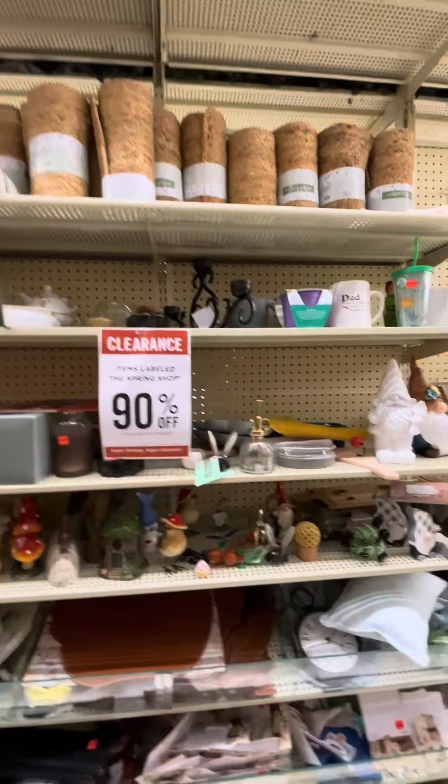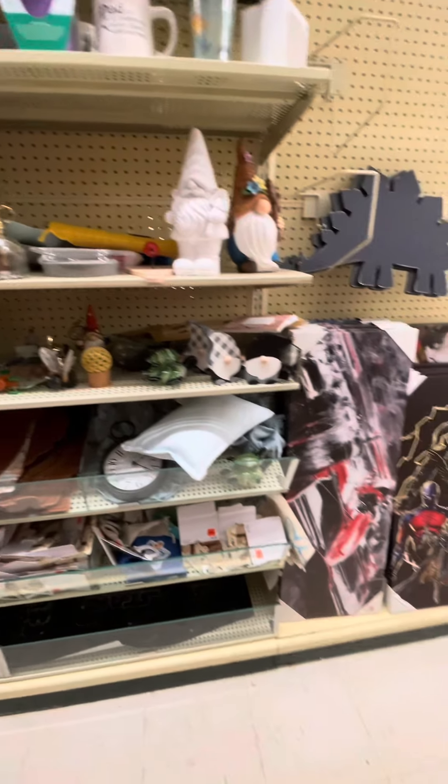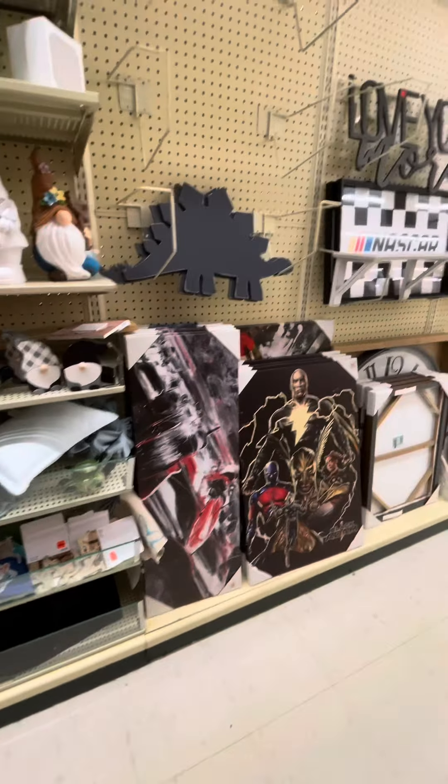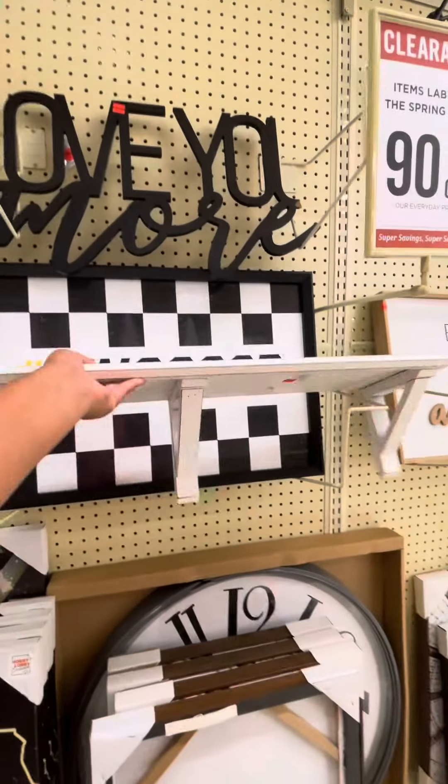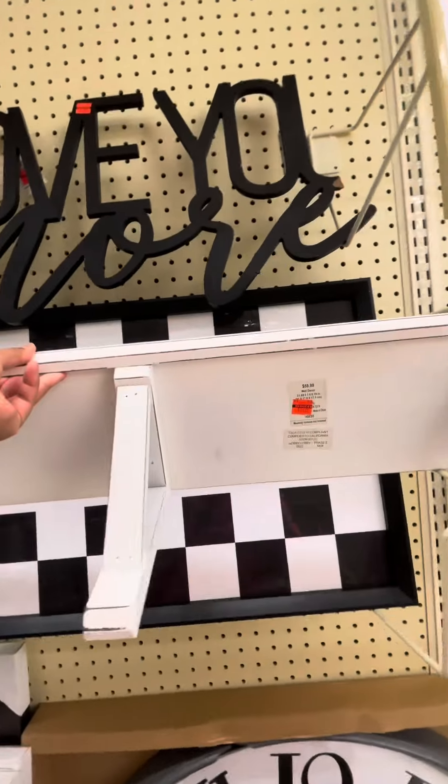They have 90% off clearance on their spring items, but mostly they are damaged. I didn't dig much in there because they're damaged, but then I saw this shelf.